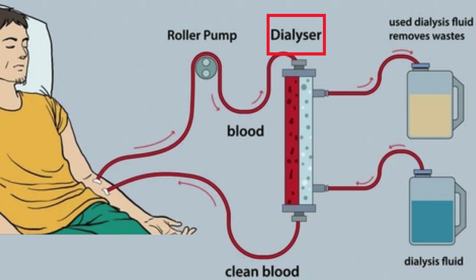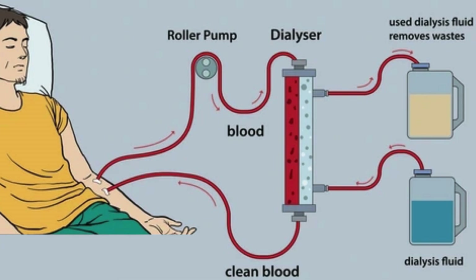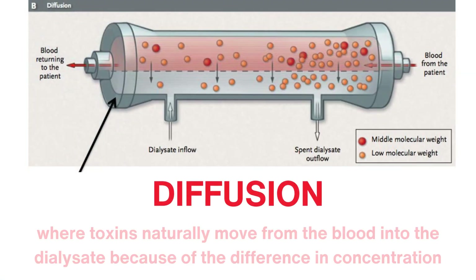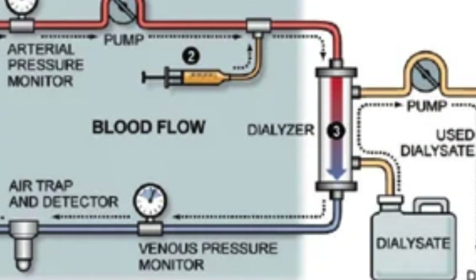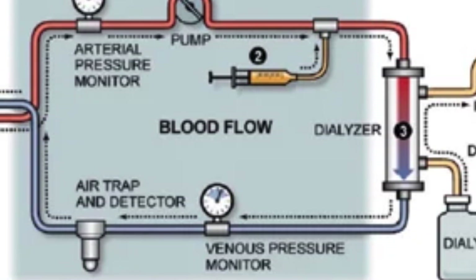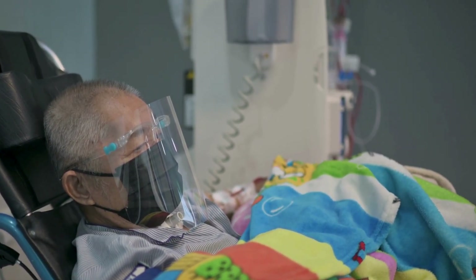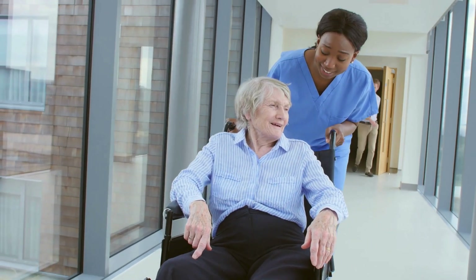The dialyzer in a hemodialysis machine works by filtering blood through thousands of tiny hollow fibers. Blood flows through these fibers and meets a fluid called dialysate, designed to remove toxins and excess fluid. This filtering happens through diffusion, where toxins naturally move from the blood into the dialysate because of the difference in concentration. The machine monitors important factors like flow and pressure to keep everything safe and effective, allowing healthcare providers to make real-time adjustments. This process unfolds over three to five hours, typically three times a week, providing patients the necessary relief from kidney failure.